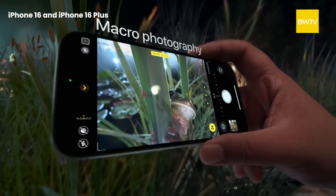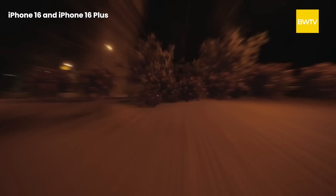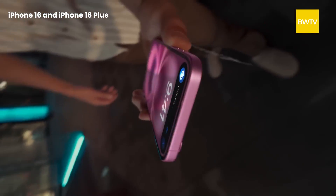In terms of cameras, we have two lenses on both the 16 and 16 Plus models: a 48-megapixel primary sensor and a 12-megapixel ultrawide sensor, while on the front we have a 12-megapixel selfie camera. As mentioned, there's an Action Button included in the base model this time. Not only this, the 16 and 16 Plus models will also get the dedicated Camera Control button.